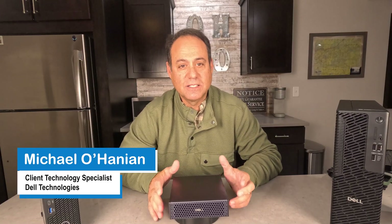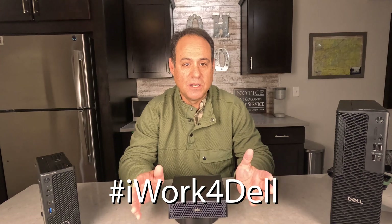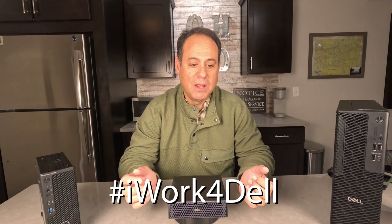Hi, I'm Mike Lohanen, Client Technology Specialist from Dell. I do work for Dell; however, this is my own YouTube channel, so what I say in here is my opinion, my own thoughts. If I say something wrong, that is on me.